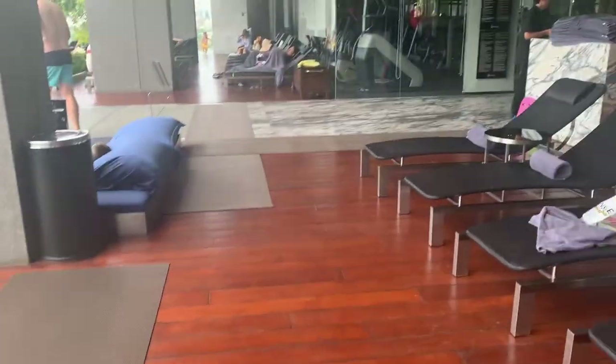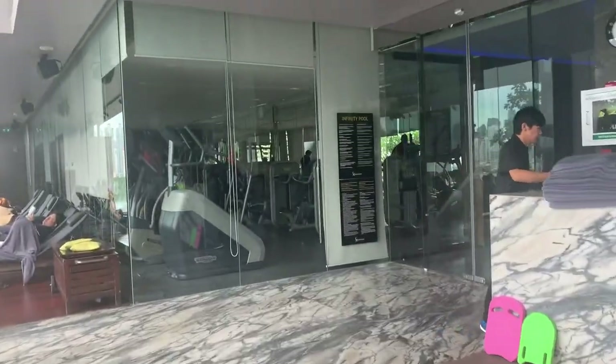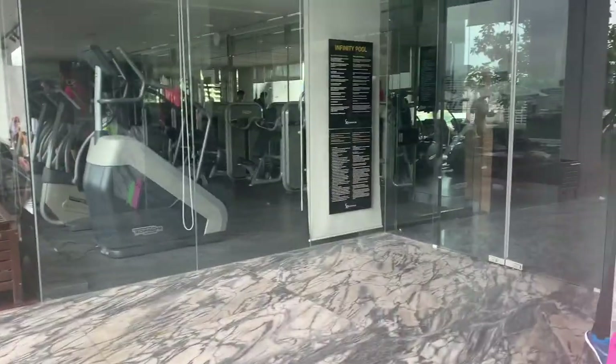The gym is a good size with lots of equipment. I'll be honest, I didn't really go inside as it was a holiday, but here's a nice little sneak peek for you.